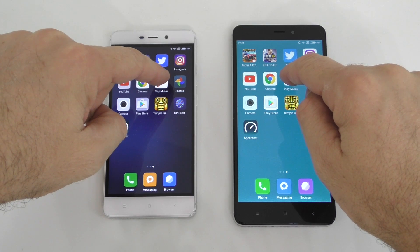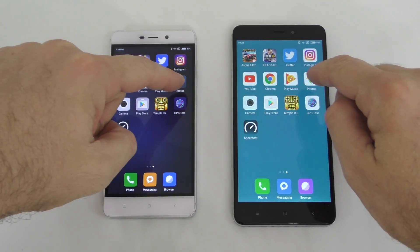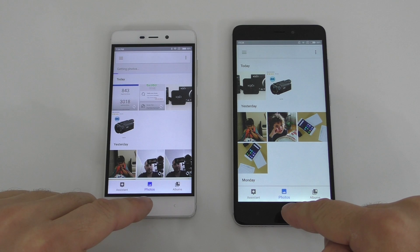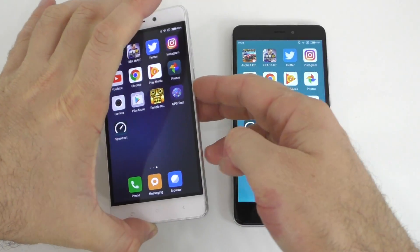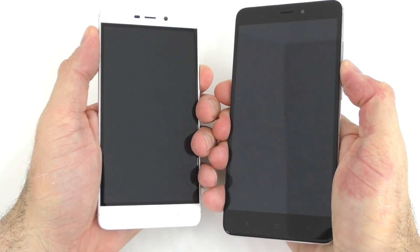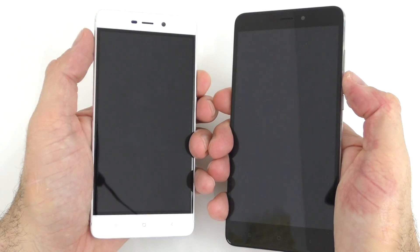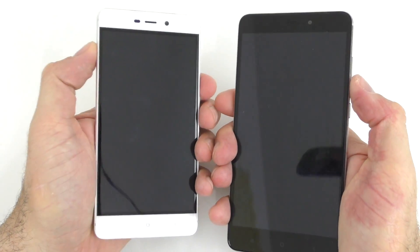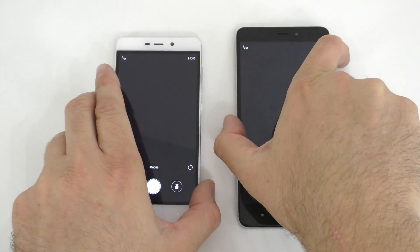Next is Google Play Music, which seemed to load at about the same time, though this one loaded a bit sooner. Next is Google Photos — this one was just a bit faster. Then the camera launch: I'll double-click the volume down button on both, and this one was a bit faster, confirmed after a second attempt.